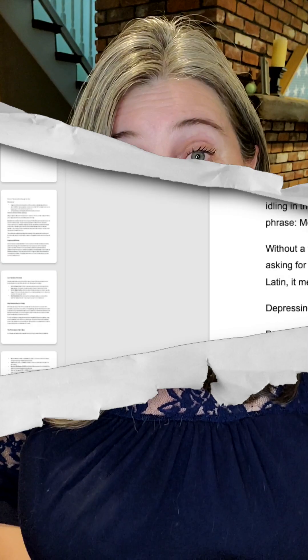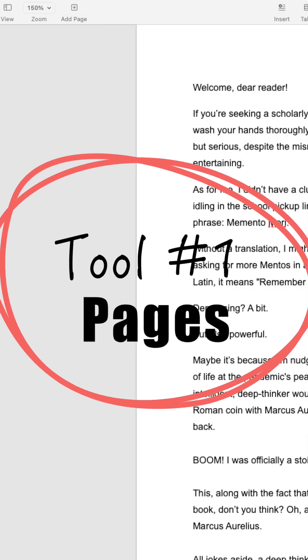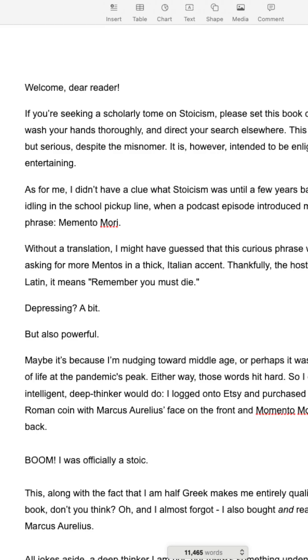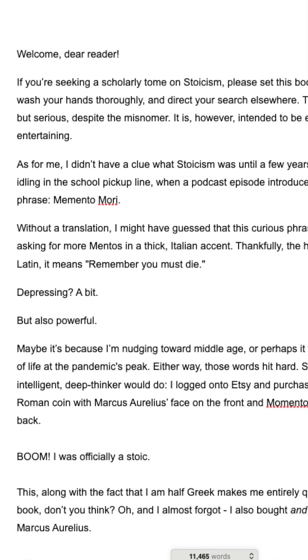The first tool I used was my Pages app on my Mac. I didn't go for any fancy writing software — not because I don't think there are some great options out there, but because this is non-fiction, it was very easy for me to write it on Pages.